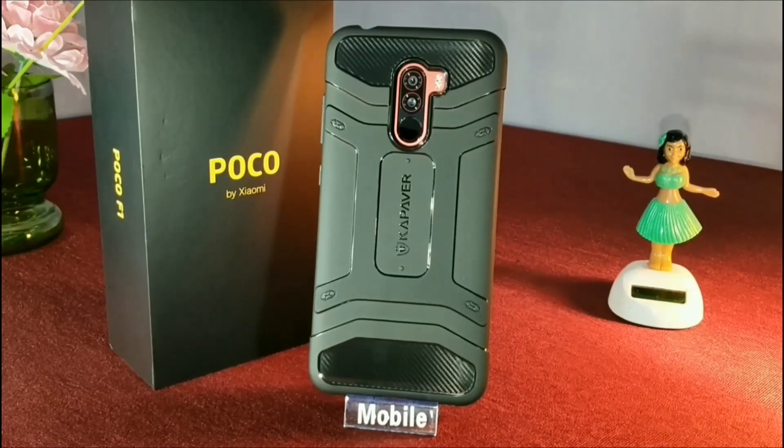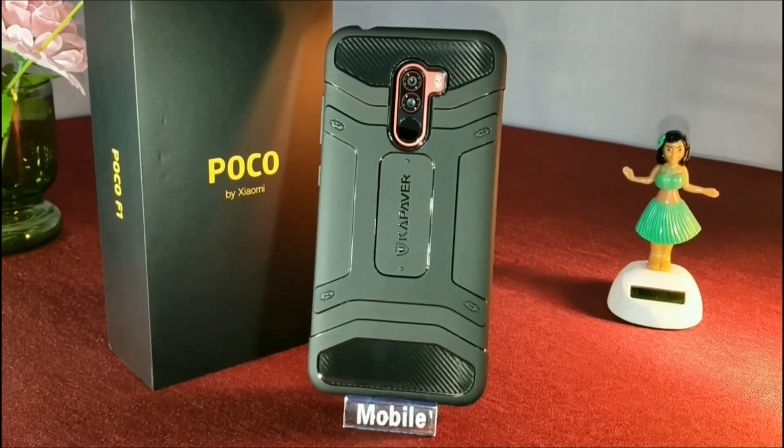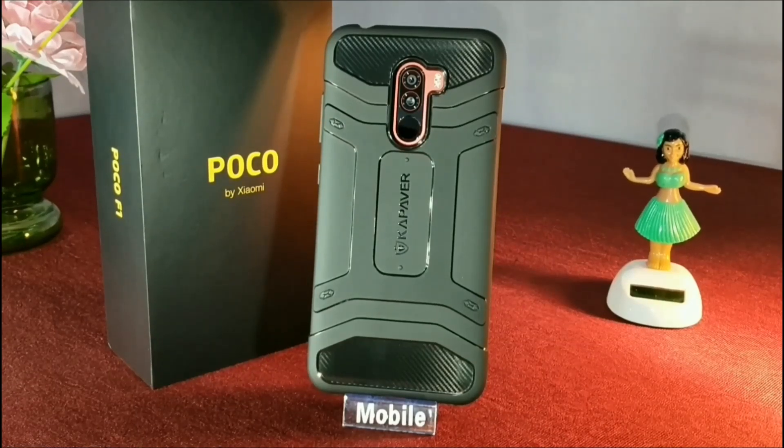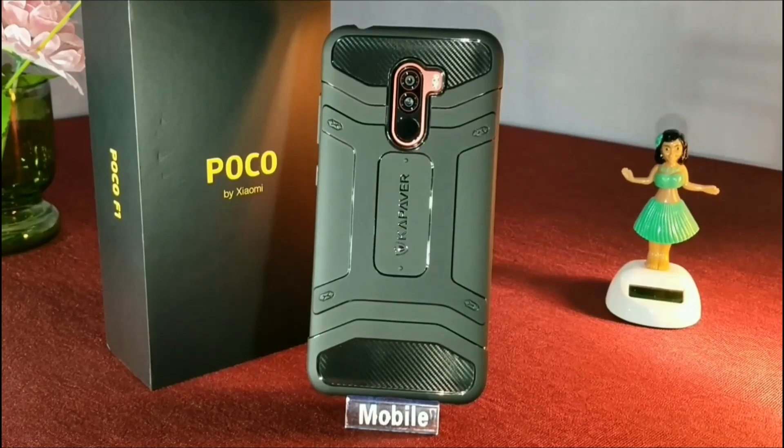If you're someone who doesn't like bulky cases, then you're not going to like this case because it adds a bit of heft. So now let me give you a close look.